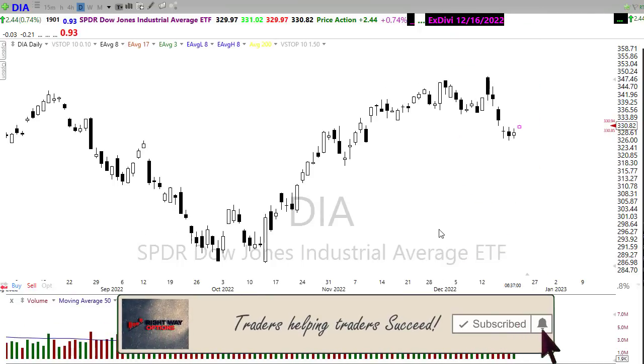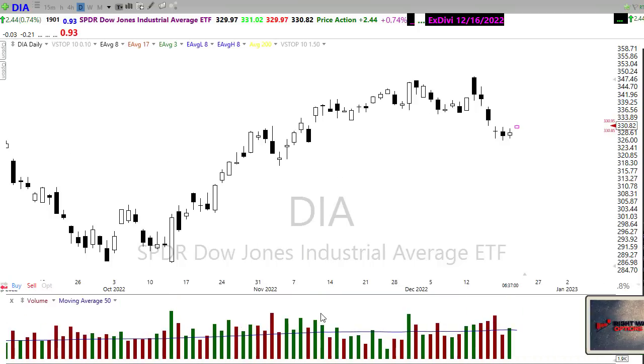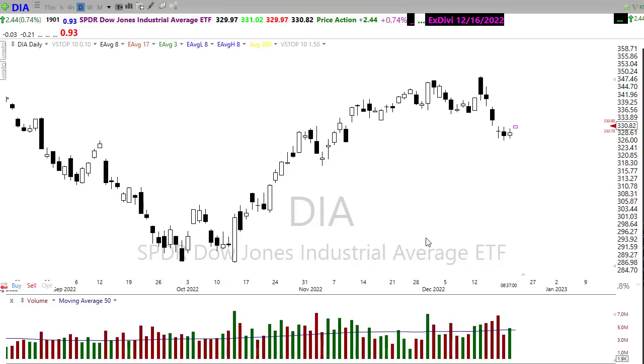We've got kind of an interesting situation where we've got very light volume. Volume's been declining and I suspect after we get some of the news reports today we will continue to see that decline. Remember we have a major winter storm running across the country and there's going to be a lot of folks wondering how they're going to get to their holiday plans coming up on Sunday.